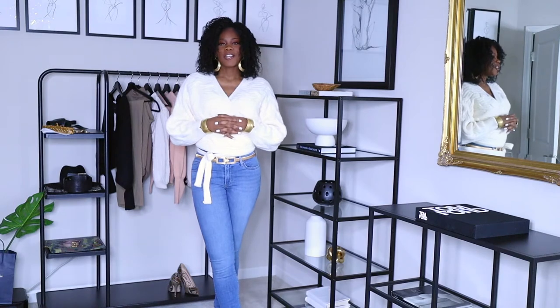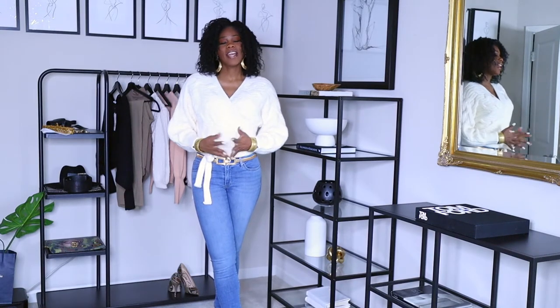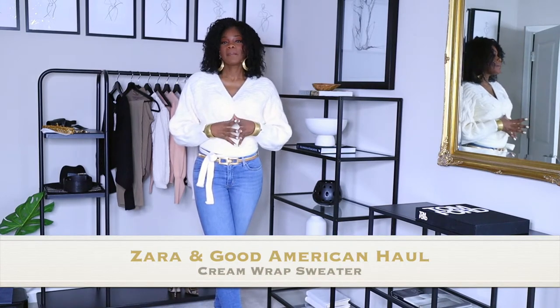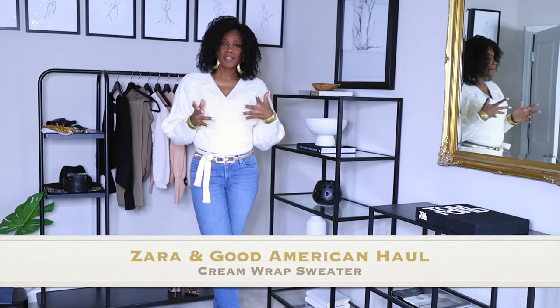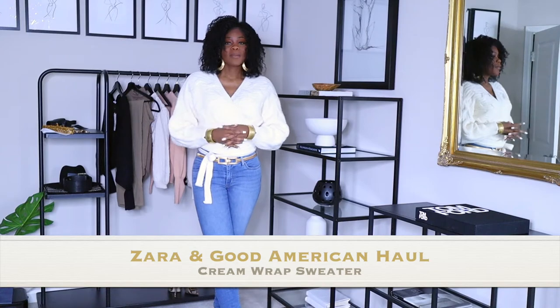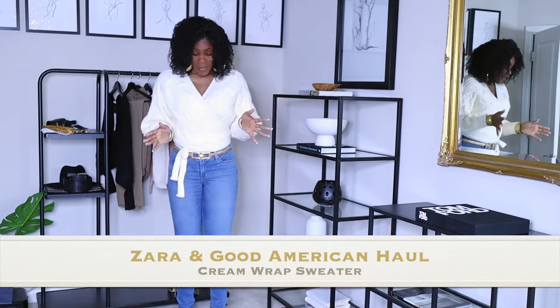Welcome back to my channel, guys. It's your girl Coco Style, and on this channel we talk about beauty, fashion, and lifestyle. But in today's video I'm gonna show you guys everything that I got from Zara and from Good American. I've never purchased from Good American before, but I heard that Chloe Kardashian's pants run really long because she's like 5'10, and I'm six feet.